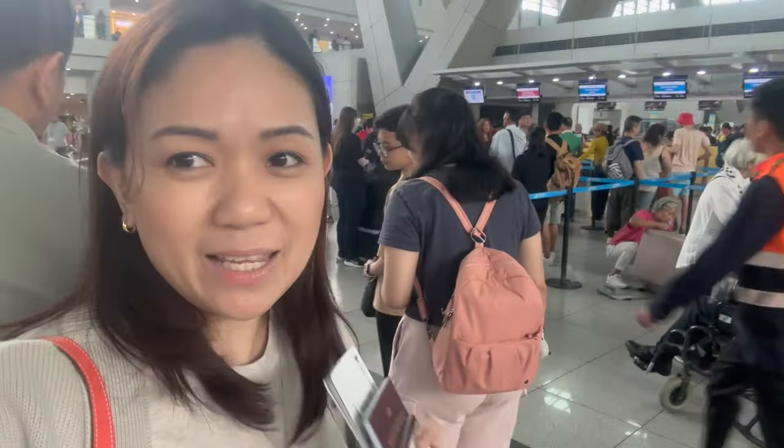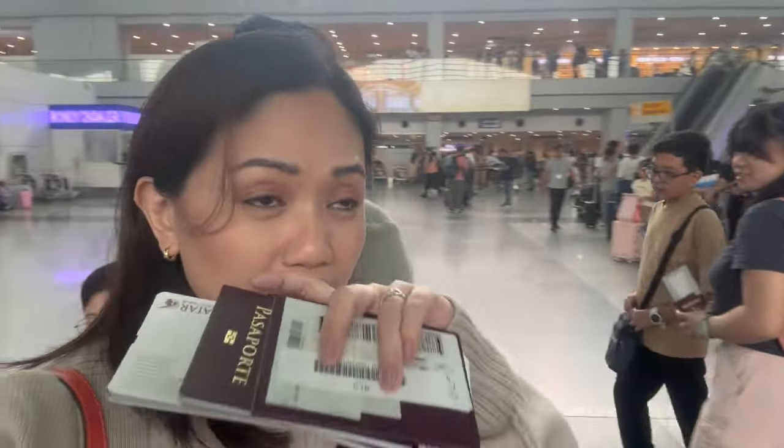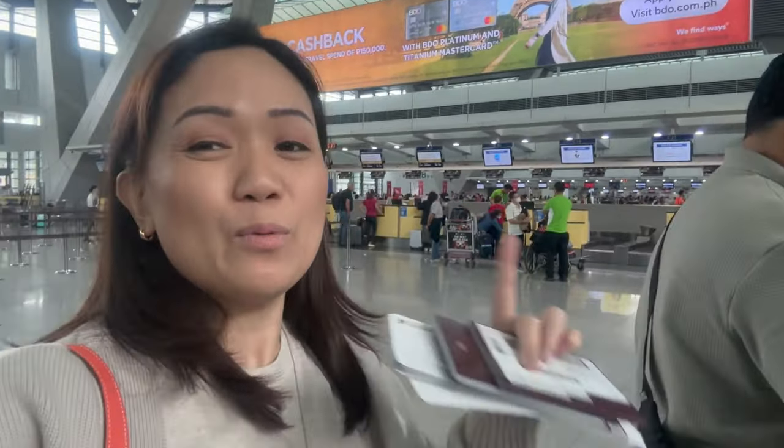Good afternoon! Welcome to another travel vlog! We are actually here in Terminal 3 already. We're flying today to Barcelona — this is really the main trip for the year. We're checking in. I'll tell you more about what happened on this trip so far when we're inside.